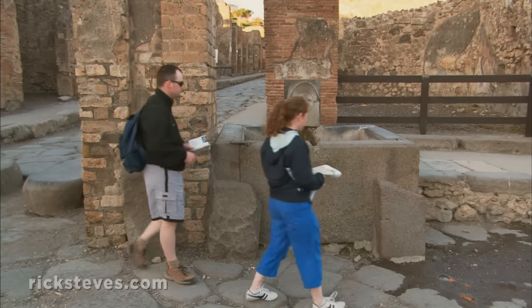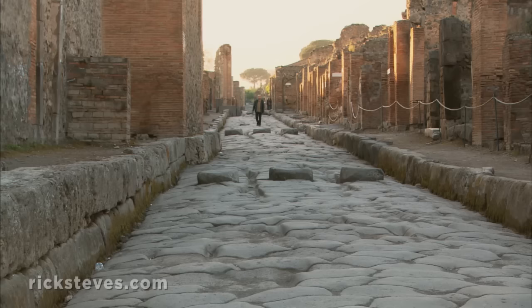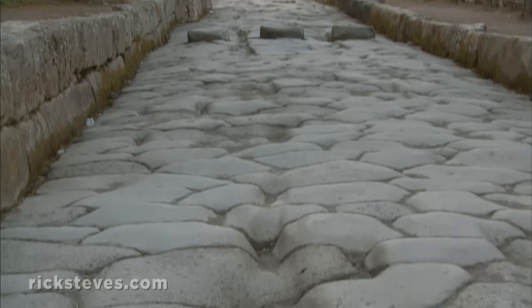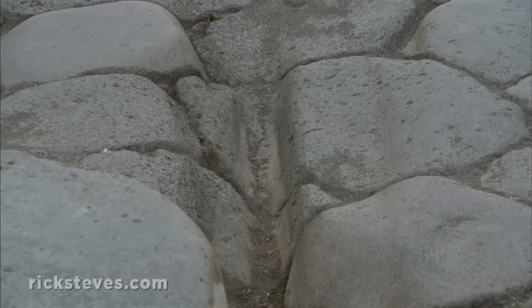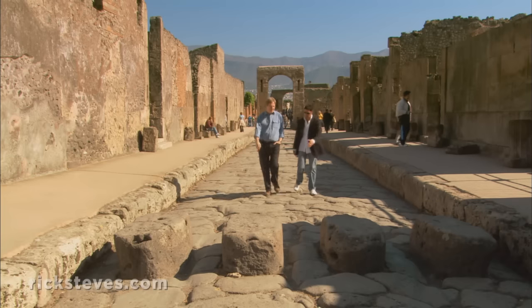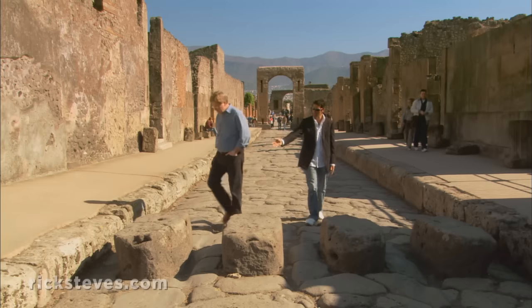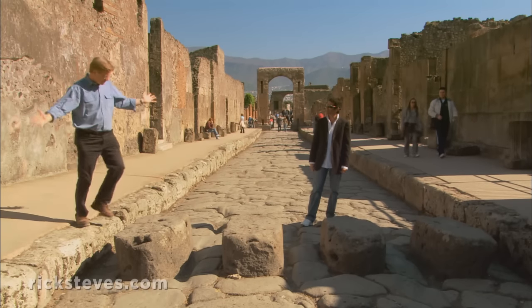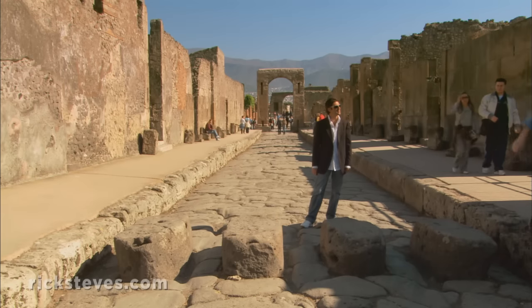Water was abundant in this well-plumbed city. Fountains provided a social center at intersections, and a steady stream of water flushed the chariot-rutted streets clean. There was always water flowing along and washing the roads — that's why the sidewalks and the stepping stones. So pedestrians could walk across and not get their feet wet. Very smart.